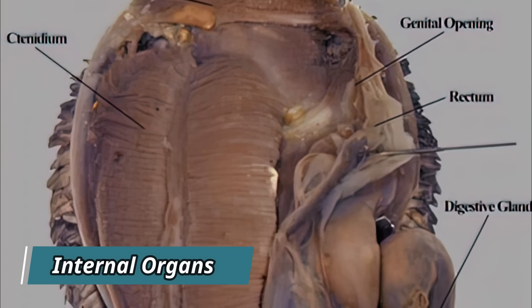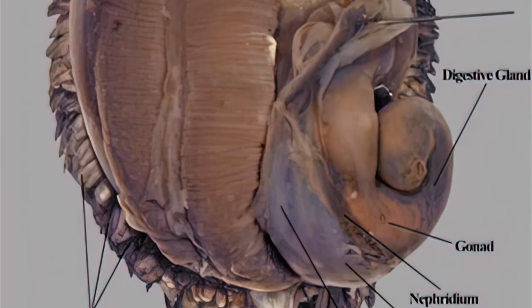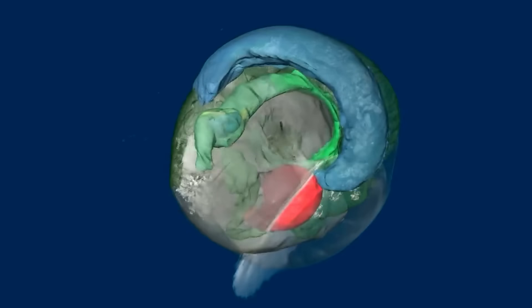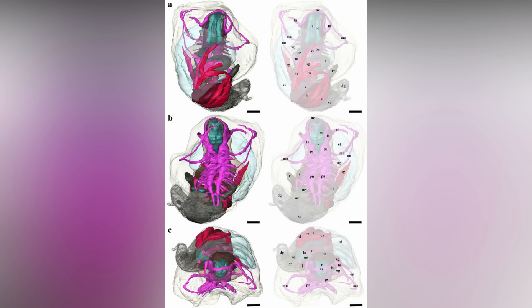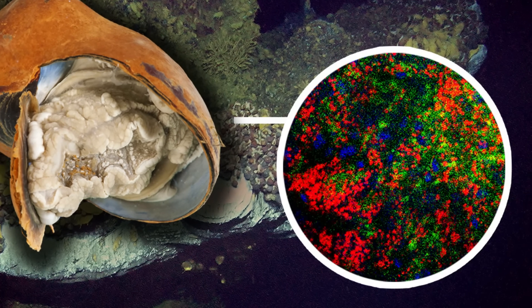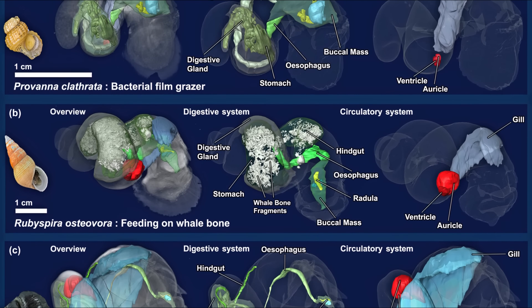The volcano snail's internal organs differ from many snail and animal species as well. It has a really big heart — its heart makes up about 4% of its body volume, which is large for any animal. To compare, the human heart is only 0.3% of our body volume. The digestive system of the sea pangolin is simple and lacks development. Zoologists believe it doesn't eat, so it depends on endosymbiotic bacteria to produce energy for it. The snail has an esophageal gland where these bacteria reside, as well as a stomach, a reduced intestine, and an anus just above the genital opening. The volcano snail does not have eyes or tentacles.